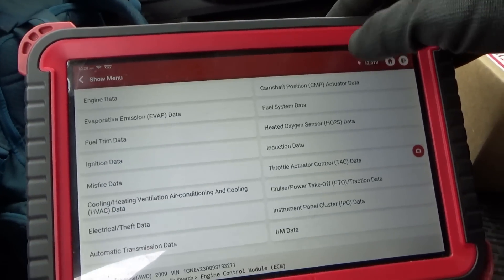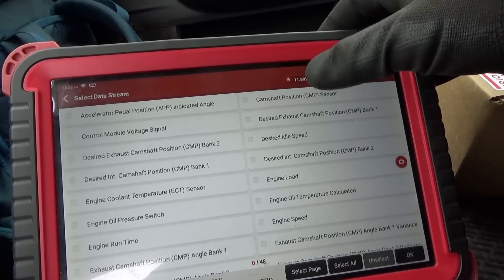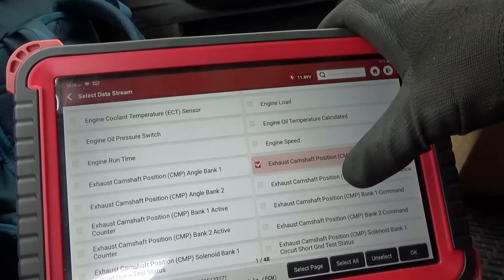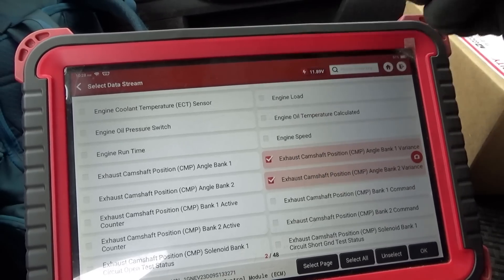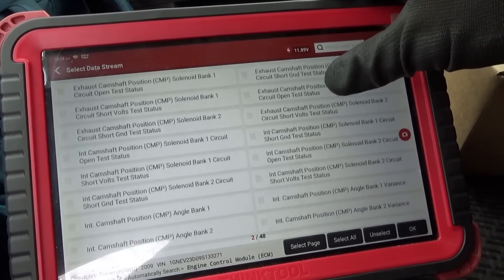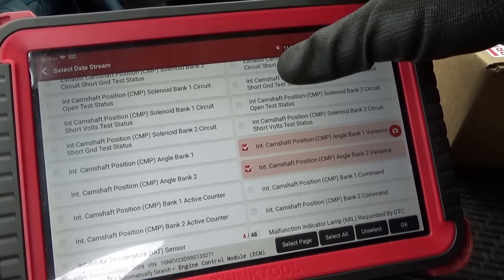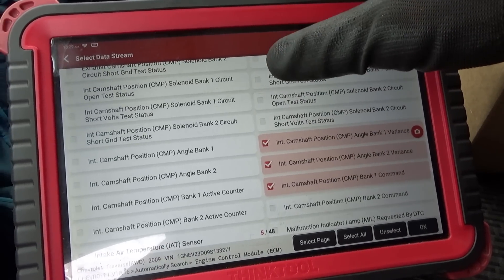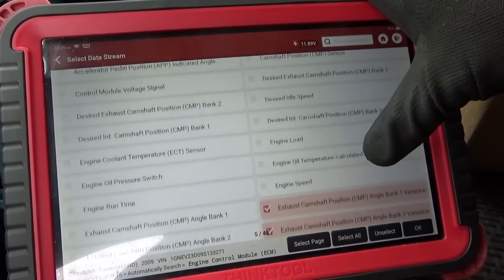In the data stream I want to look at the camshaft actuator data. What you really want to look for is the camshaft variance — desired and actual. It subtracts those two so you can see if the camshaft is in the right place. There are the exhaust variances, and for bank one it's the intake on bank one that the P0011 code was setting.